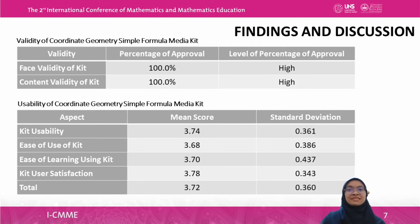For the second part, according to results of 30 respondents who completed the USE survey questionnaire, every aspect of the study is at a high level. Table 2 displays the mean values and standard deviation for usability of the kit. The total mean obtained is 3.72 with a standard deviation of 0.360, indicating that the usability of the Coordinate Geometry Simple Formula Media Kit is generally at a high level. Each aspect obtains a high mean score between 3.01 to 4.00, showing high usability, ease of use, ease of learning, and user satisfaction. The descriptive analysis confirms the kit meets the study objective of satisfactory usability.